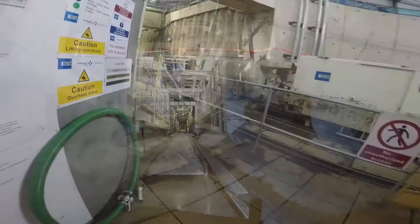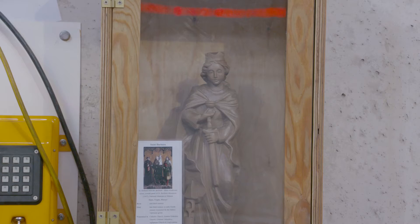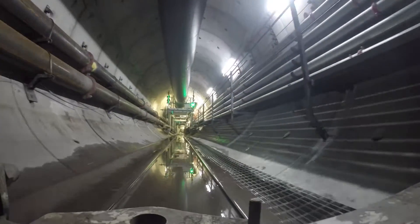On their way to board the manrider, the workers pass a small encased wooden carving of St. Barbara, the patron saint of tunnelers, mounted on the shaft wall to keep silent watch over them in accordance with tunneling tradition.